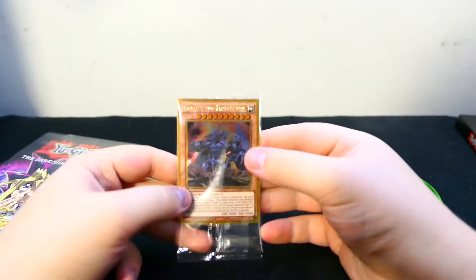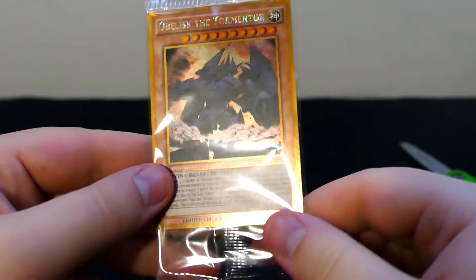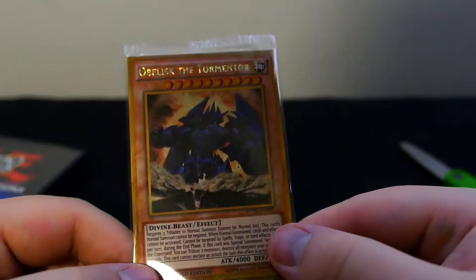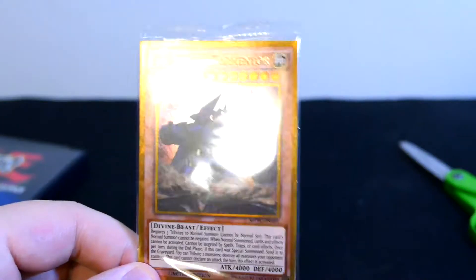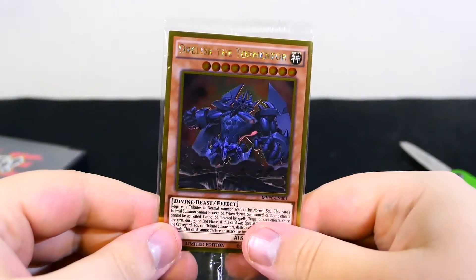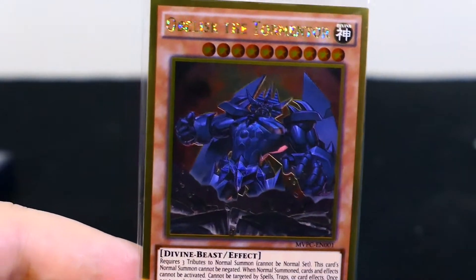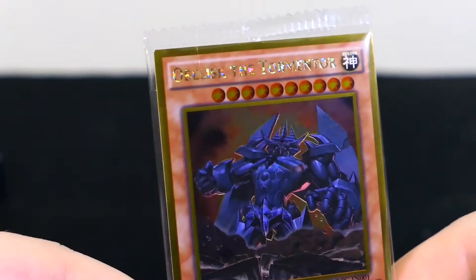There's the card! It is Obelisk the Tormentor in gold rare. That looks awesome. Wow — I need a light. There we go. Oh, look at that beauty. Best part — it's Pharaoh's Obelisk, if you know what I mean. Same effect, same attack, same defense. Just a different picture. And it looks really good.